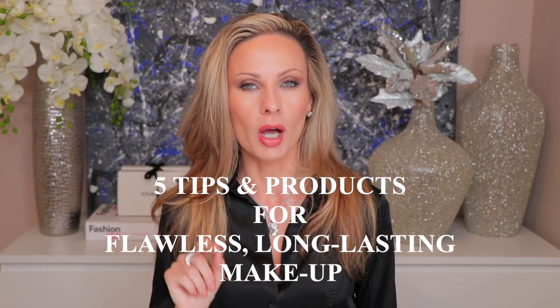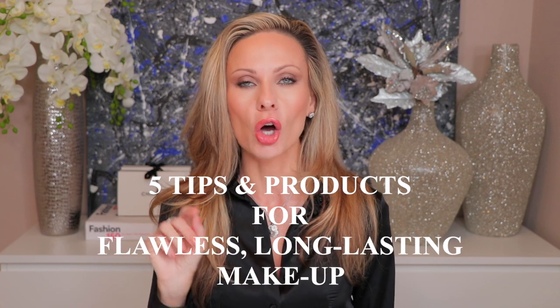Today I want to give you five tips and products on how to accomplish a flawless long-lasting makeup. Hi, I'm Desi Stark and welcome to my channel where we talk about luxury beauty, skincare, and lifestyle products.